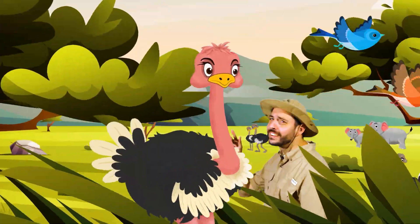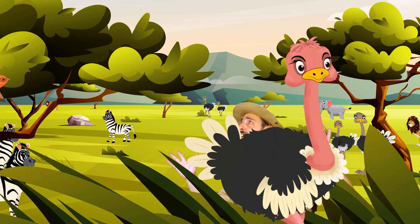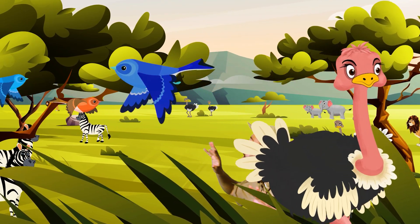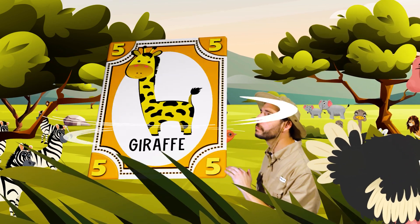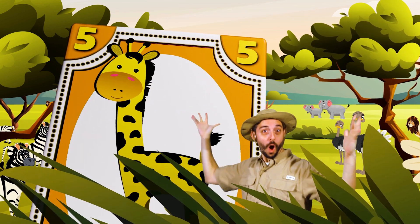Here in the savannah there are animals, so many kinds to see. Here in the savannah there are giraffes. Let's watch them, you and me.